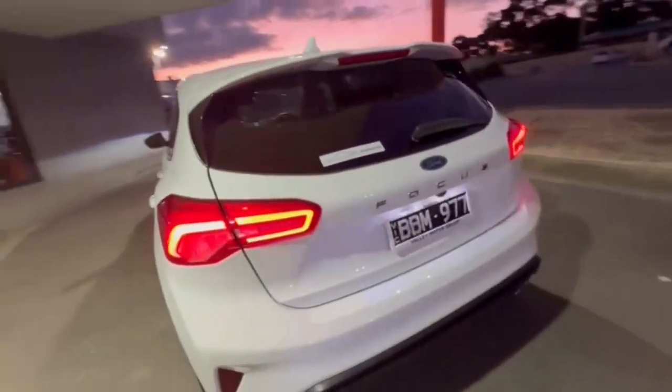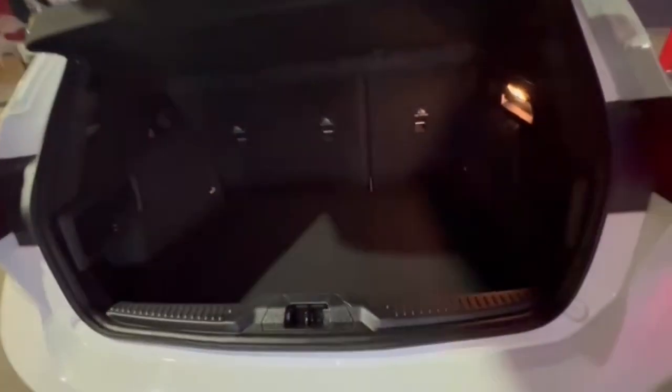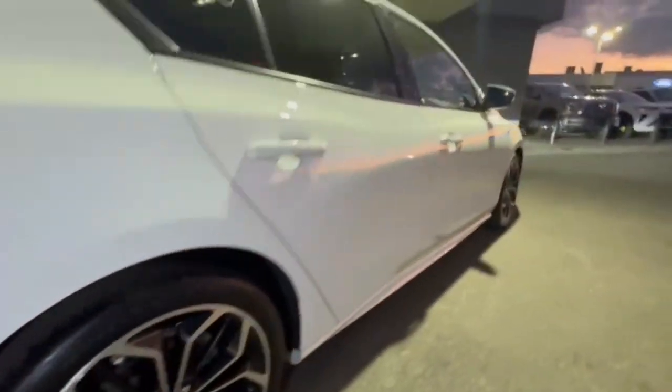Now coming around onto the rear, do have your reverse camera and your rear sensors. Opening up, do have plenty of space in the boot here also, and continuing down the driver side, this car does present beautifully.